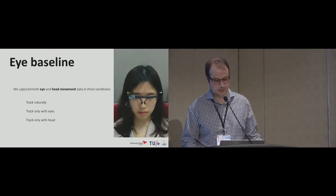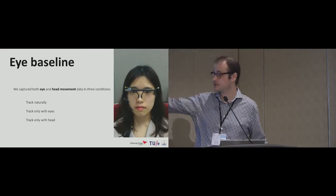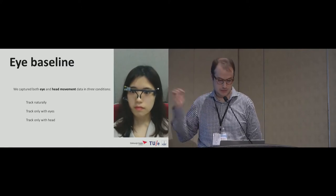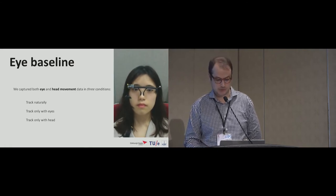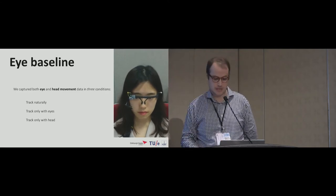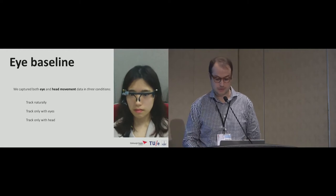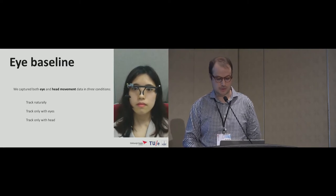In Study 1, we captured both eye and head movement data in three conditions: tracking naturally, tracking with eyes only, and tracking with heads only. Eye data was captured using the Pupil Pro with no calibration performed. Head data was captured using a nine-axis IMU positioned on the edge of the glasses, with Mahoney filters used to extract yaw and pitch values. Participants always started in the natural condition, then counterbalanced the other two, viewing moving targets on an external display at around 60 centimeters.